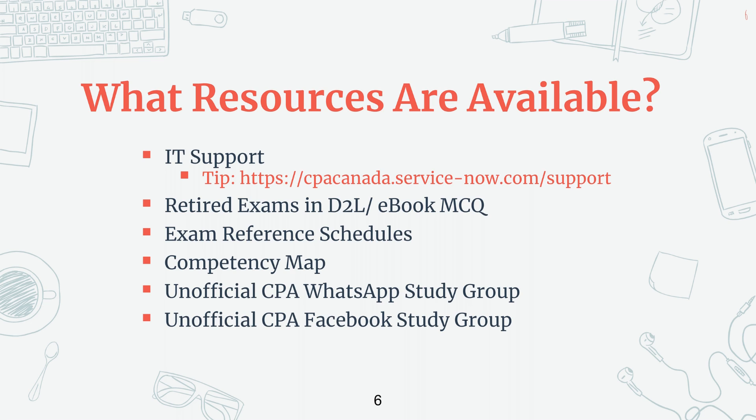In terms of studying for the exam, there are also retired exams in D2L and other practice multiple choice questions in your ebook. There are also exam reference schedules, so you want to take a look at that so you know what's available to you in the exam. And then there's also the competency map, which I'll be talking to you about a little bit later and how to navigate through that because it's a very useful resource that tells you what to study for. Lastly, there are also unofficial CPA WhatsApp and Facebook study groups, where you'll be able to discuss with other candidates about the submissions and support each other throughout the CPA process.